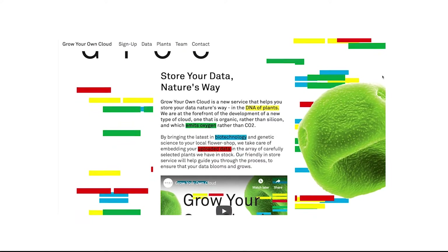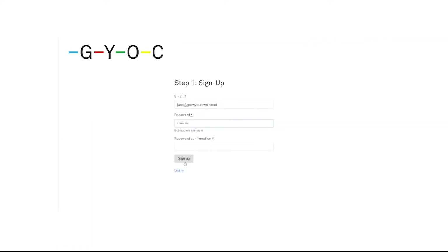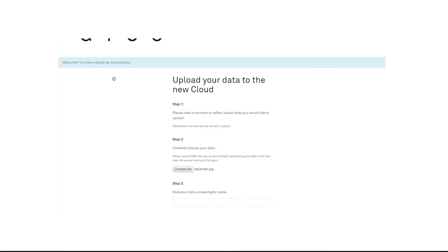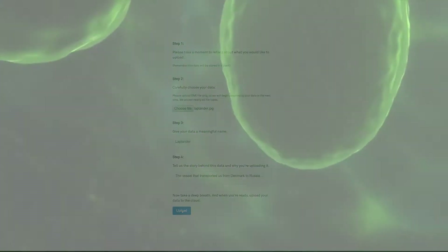We launched a website where people were asked to mindfully select data to upload and book an appointment to encode their data to a plant, removing it from the distant privatized cloud and transferring it to something more intimate and tangible.